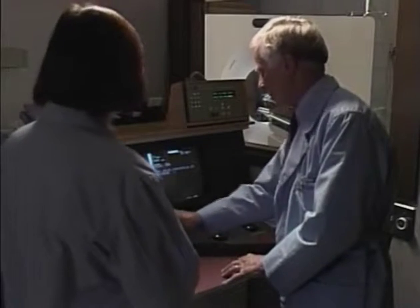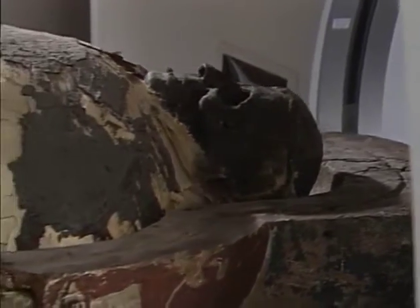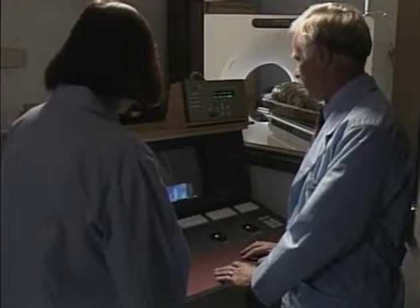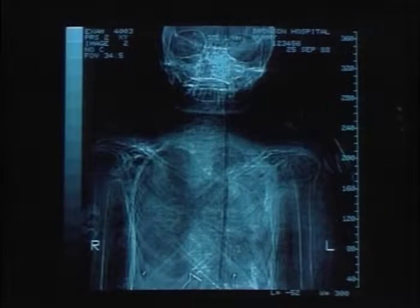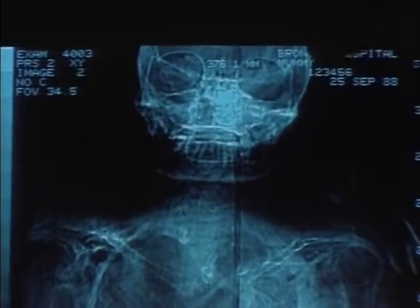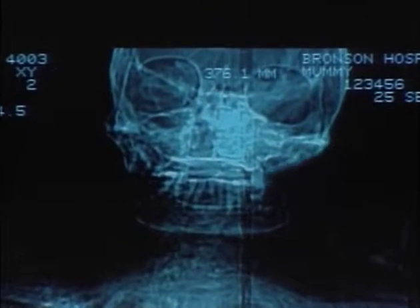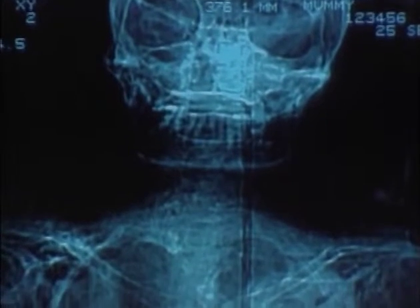Let's see what the CT can show us beneath the wrappings. Beneath all of the wrappings we have the mummy. Here's the head, here are the eyes, this is the nose, here's the mouth where you can see the teeth, the jaw, the neck. The hands are crossed on the chest.